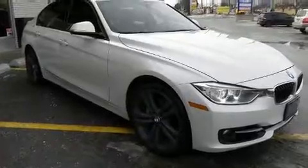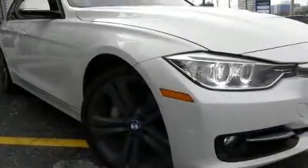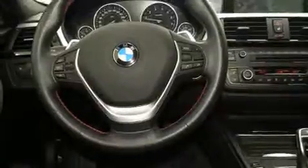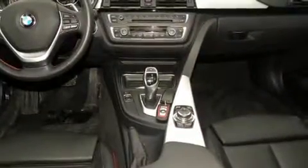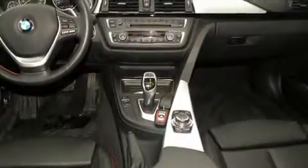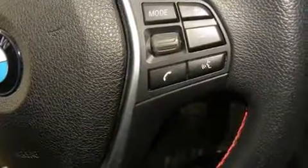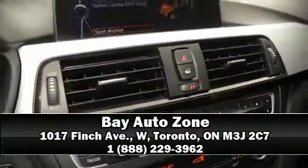BMW ensures the safety and security of its passengers with equipment such as dual front impact airbags, head curtain airbags, traction control, brake assist, anti-whiplash front head restraints, ignition disabling, and four-wheel disc brakes with ABS. When road conditions become unpredictable, rely on all-wheel drive to maintain outstanding control. Please don't hesitate to give us a call.